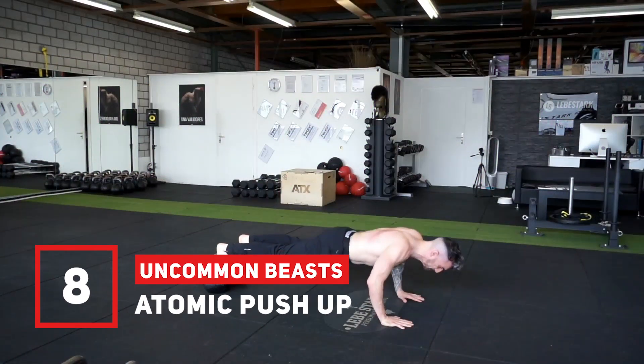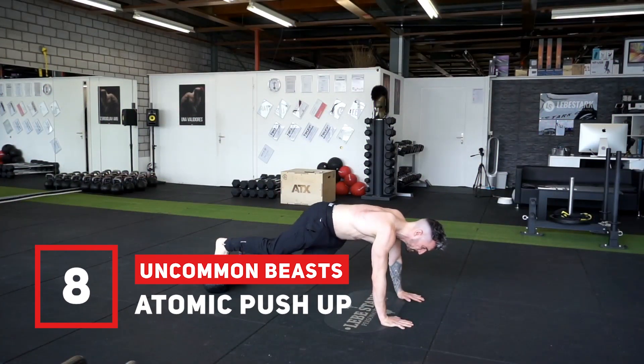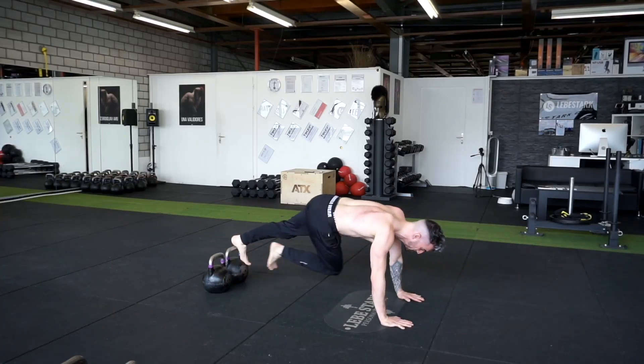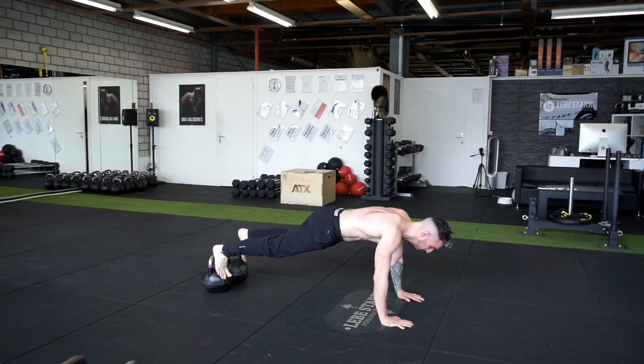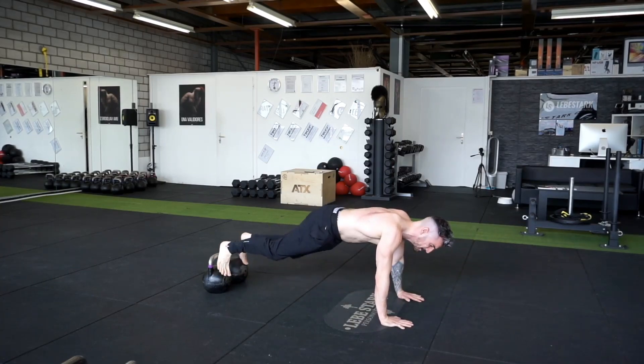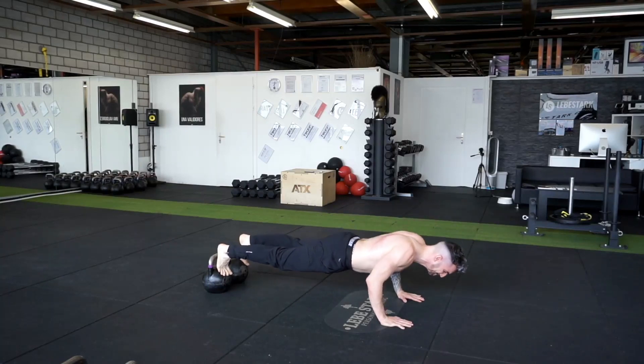Exercise number eight is the atomic push-up. This exercise is one of the staples of the TRX, but if done correctly, you can use kettlebells as well. Since your feet are elevated, there's more strength required in your abdominals. Pulling your legs in every time you do a push-up also turns this exercise into a rest-pause type for your chest.